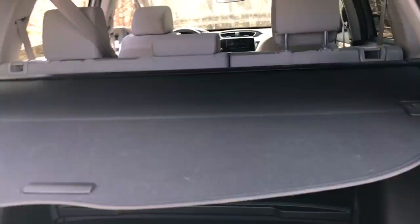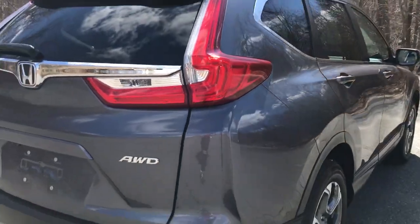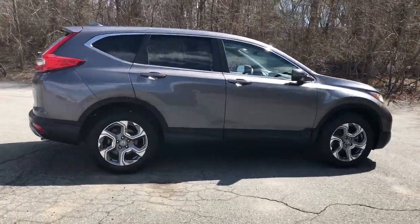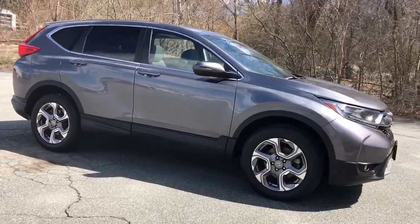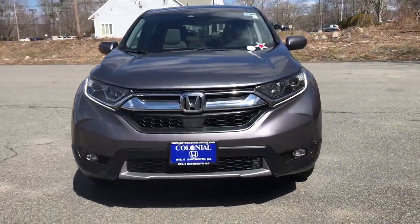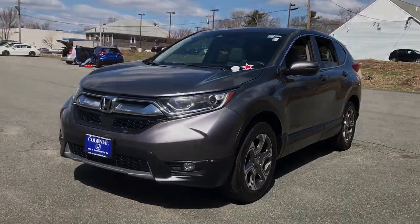Give yourself the upgrade you deserve. Get into the Honda CR-V and drive well. We'll put you behind the wheel today. The Honda CR-V.